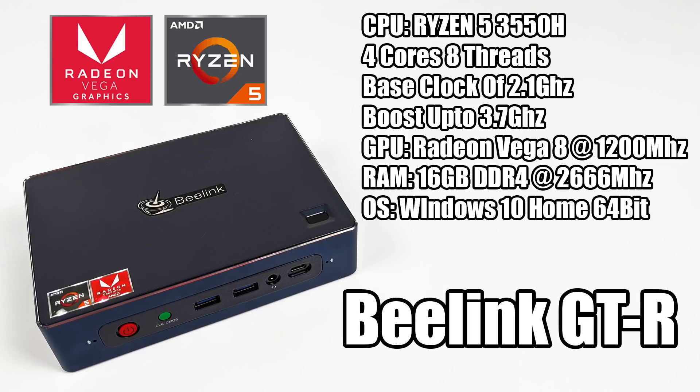For the CPU, we have the Ryzen 5 3550H — a four-core, eight-thread CPU with a base clock of 2.1 GHz and a boost up to 3.7 GHz. The GPU is the built-in Radeon Vega 8 graphics up to 1200 MHz. I have 16 GB of DDR4 at 2666 MHz in this unit, though you could go with 8 GB if you wanted. The configuration I have is running in dual channel, and you're going to get the best performance running your RAM in dual channel with these Ryzen APUs. The operating system is Windows 10 Home 64-bit.